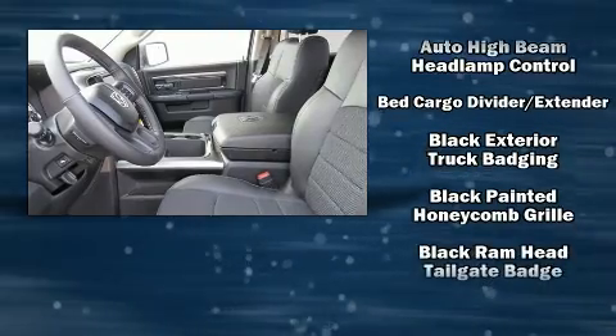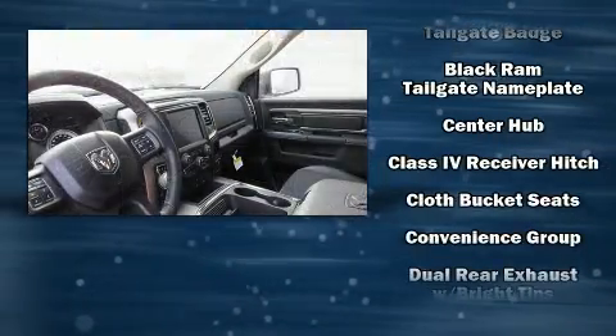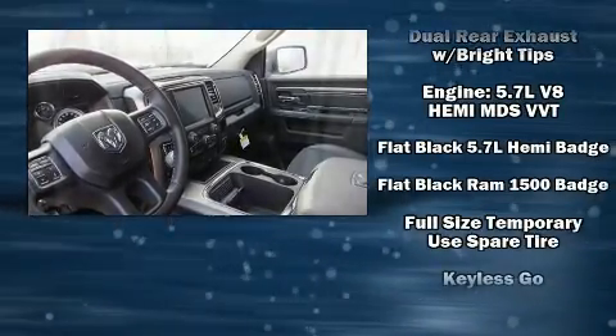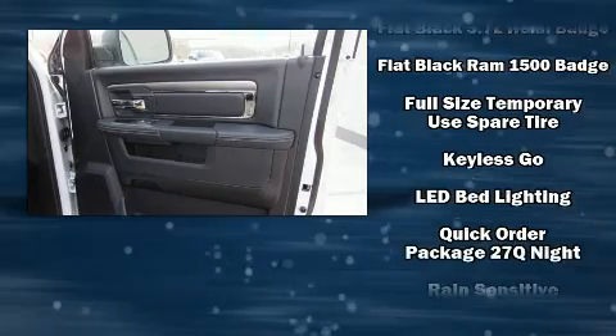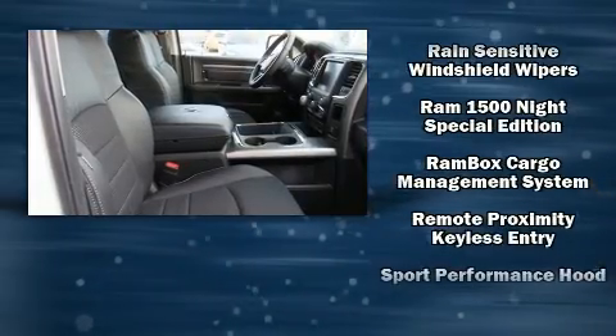Passengers are protected by various safety and security features, including dual front impact airbags, front side impact airbags, traction control, brake assist, ignition disabling, an emergency communication system, and four-wheel disc brakes with ABS.